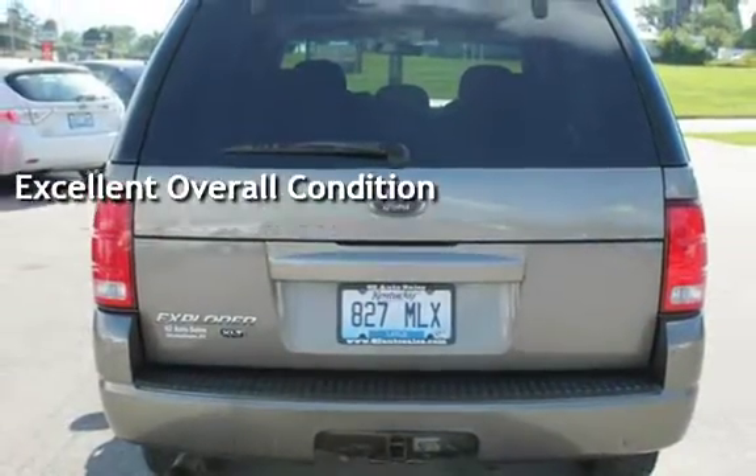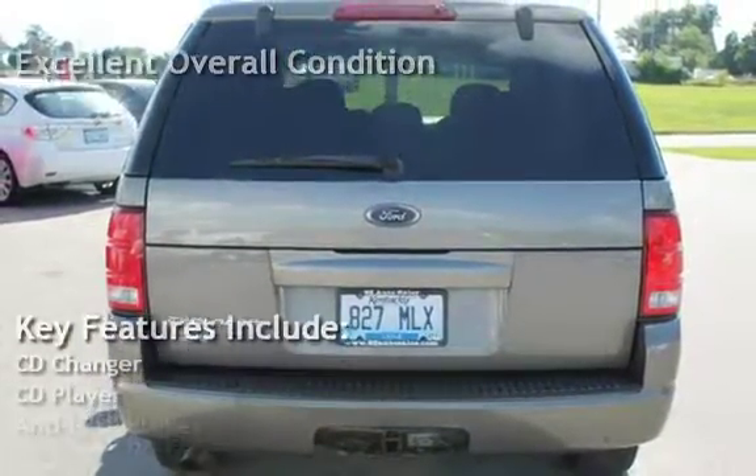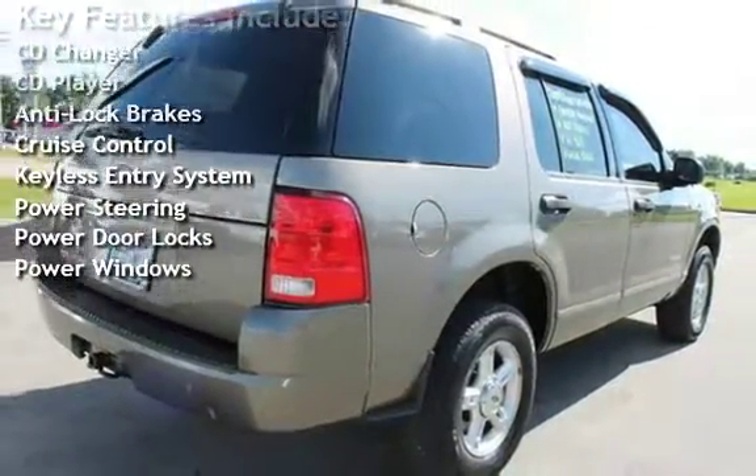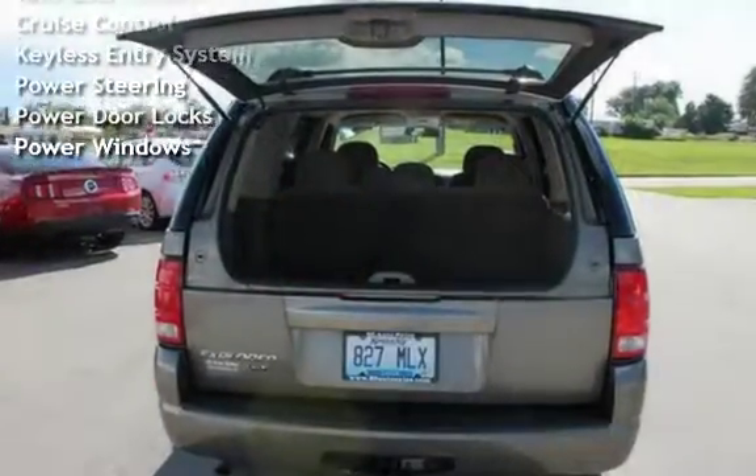Key features include CD changer, CD player, anti-lock brakes, cruise control, keyless entry, power steering, power door locks, and power windows.